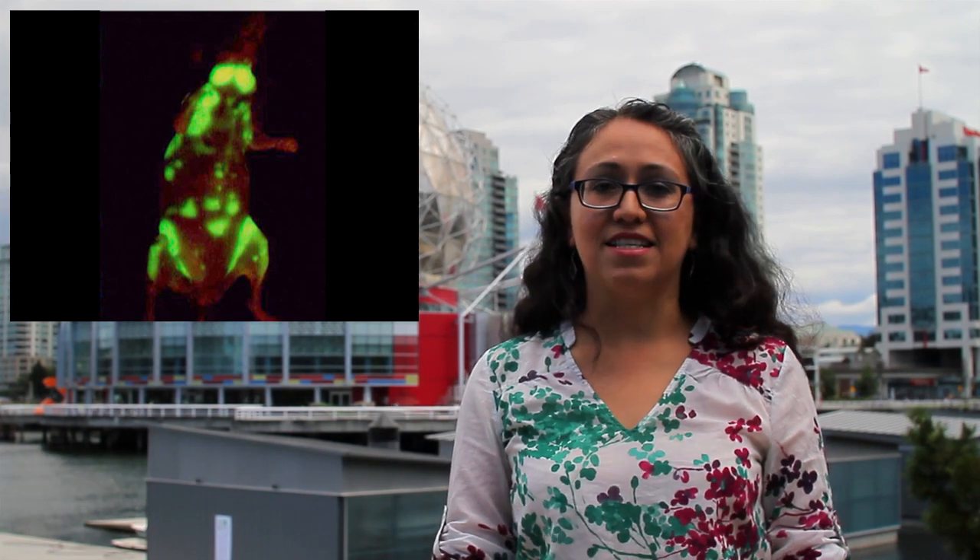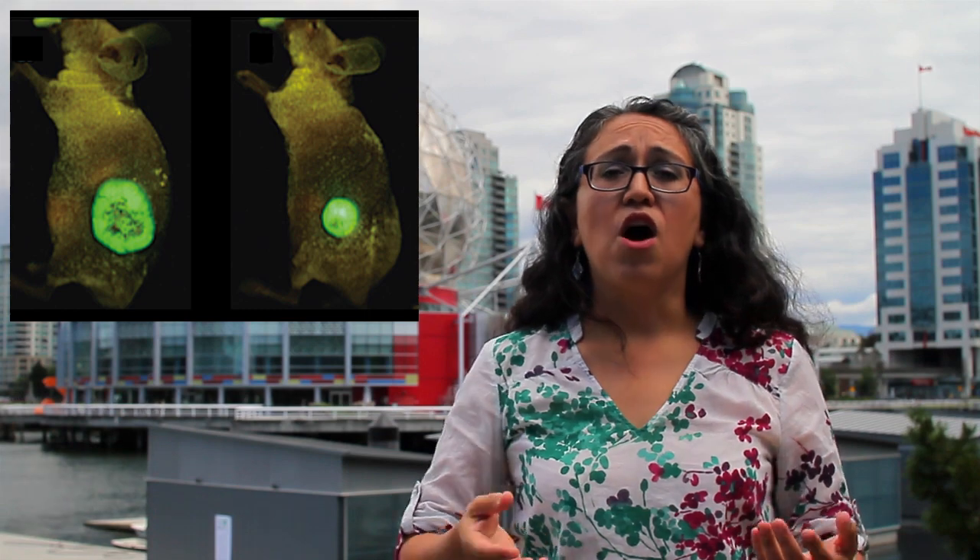When studying cancer, we can use GFP to see how fast cancer cells are growing, if they are spreading to other places in the body, or if a drug is effective at stopping or killing them. GFP is an amazing tool, and it makes me wonder — where will it shine next?